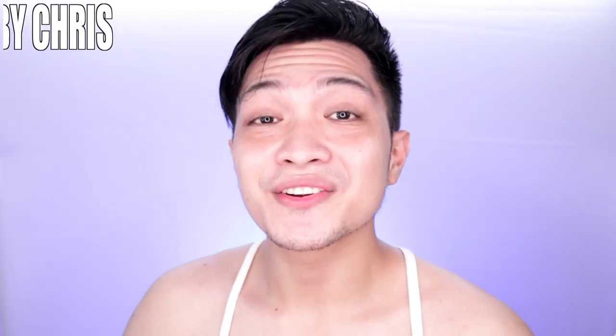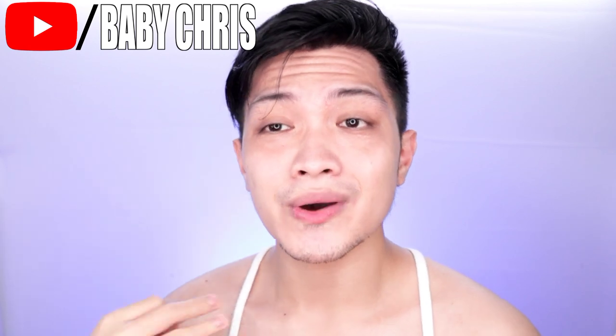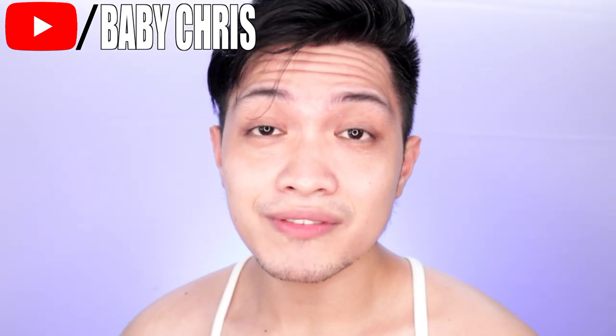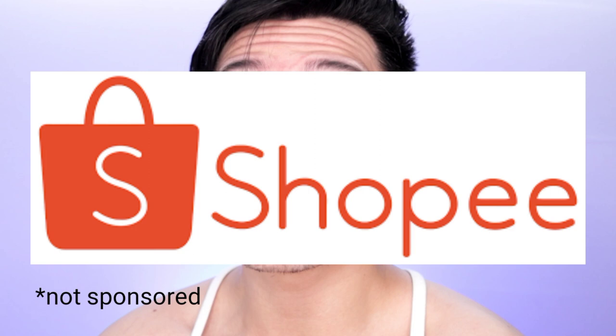Hi guys! Welcome back with another video. A lot of you guys keep on asking me to do another review, so I'm giving you guys what you always requested. What we're going to review today is from a shop we always shop at, which is Shopee.